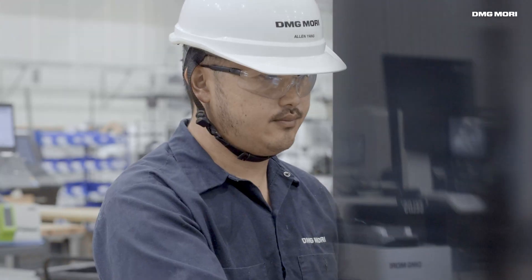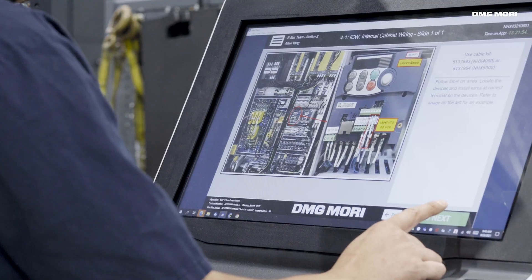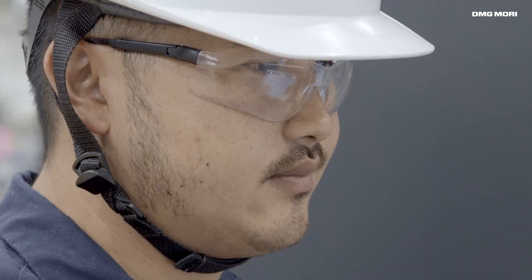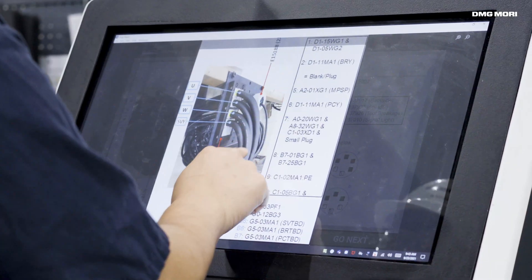Modern manufacturing is complex. It takes precise work to achieve the consistency and quality that exceed our customers' expectations. At DMG Mori Manufacturing, we're constantly improving our production process. The Tulip platform helps us achieve this with the ability to guide our staff using custom digital interactive workflows that are flexible and easy to change.